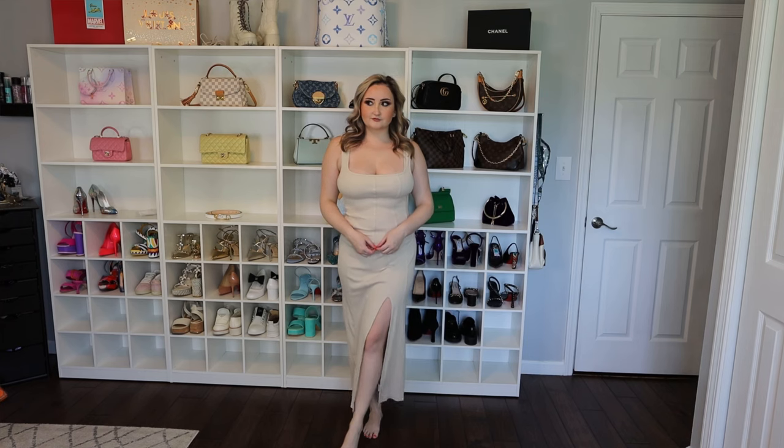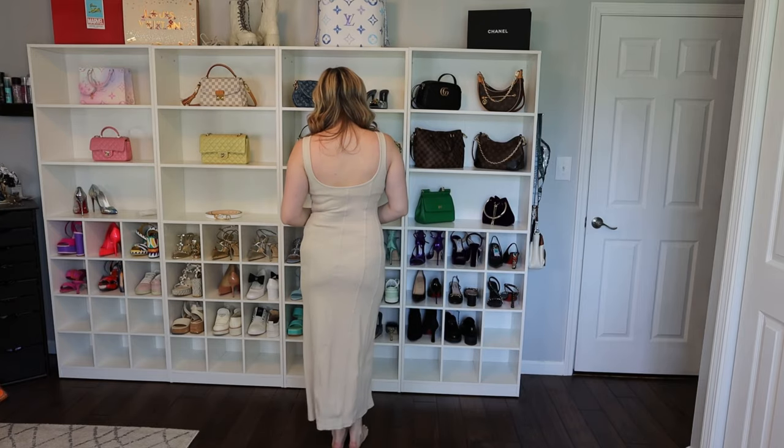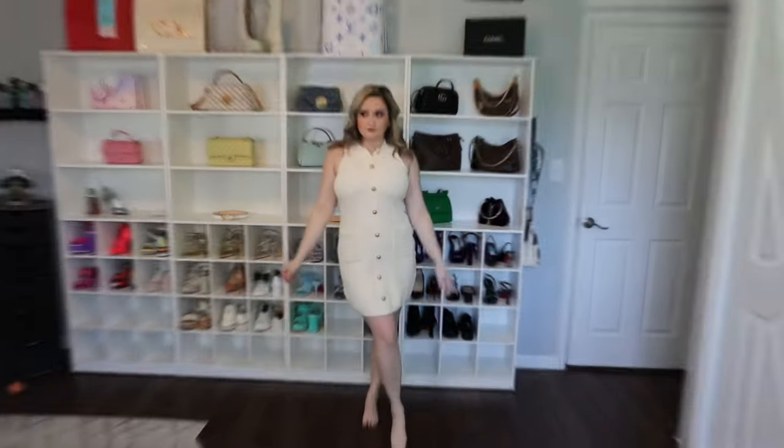Next we have this neutral colored maxi dress. It's so cute, so flattering and comfortable — just a very good spring basic that you should have in your wardrobe. I love having a go-to dress I can throw a jacket on with.